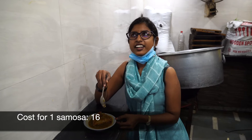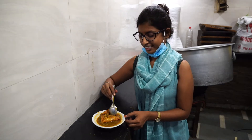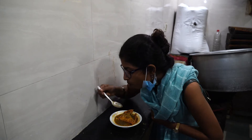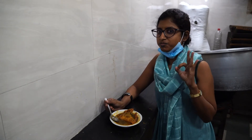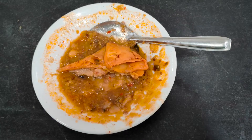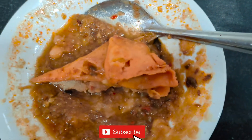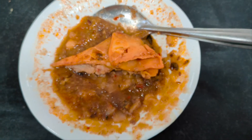Hi guys, today we are at the street bank of Bihari Samosa and we ordered the samosa. Let's see how it goes. Already I have finished half of the samosa — this is really tasty guys, must try!